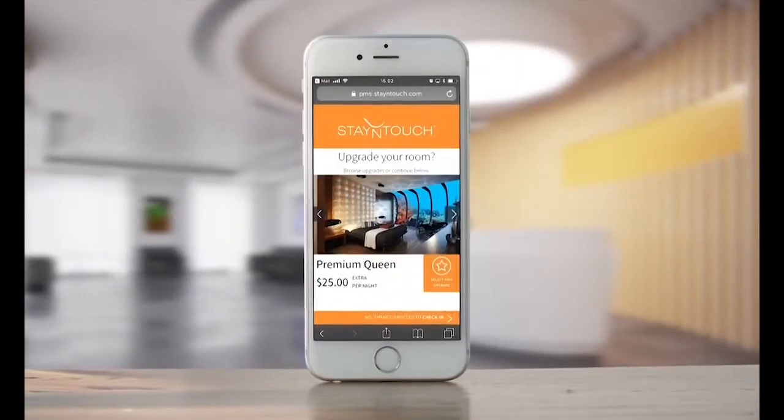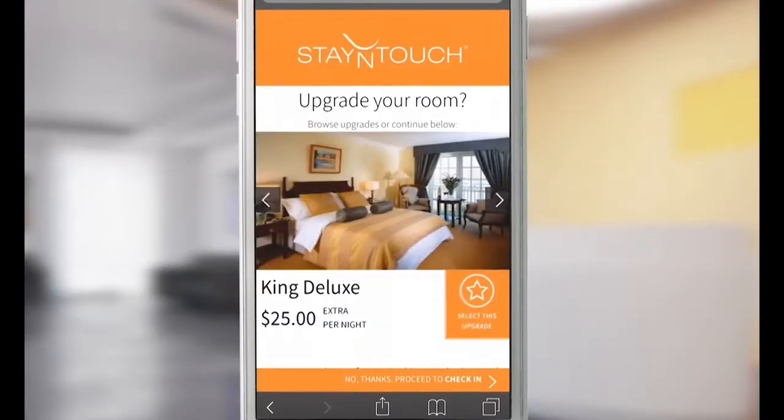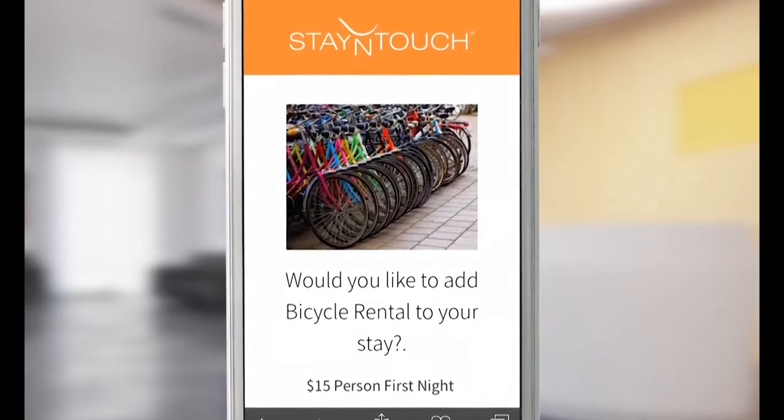And the choice doesn't stop there. With live, up-to-date inventory and easy automation, Rover Mobile PMS allows you to capitalize on revenue by offering guests seamless add-ons and upgrades at every interaction.